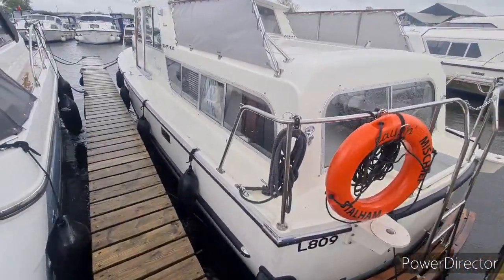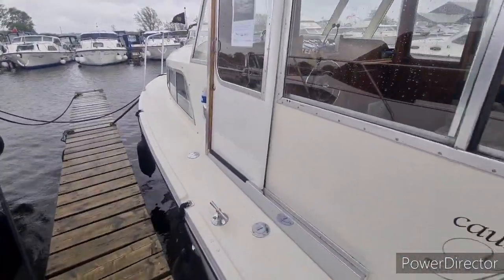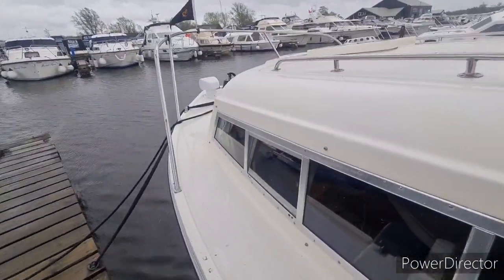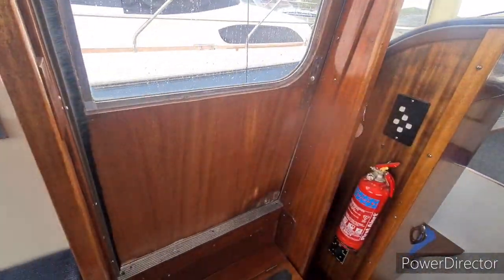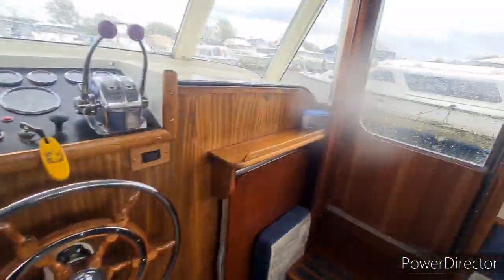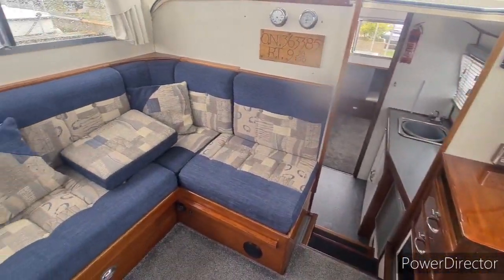Here's a walkthrough video of Causing Mischief, which is a Broom 30. Access to the Broom 30 is done via two sliding doors — one to port and one to starboard. This brings us into the cockpit area. These boats are a centre cockpit.